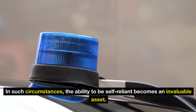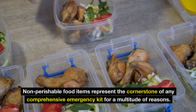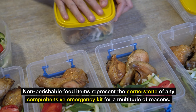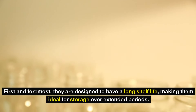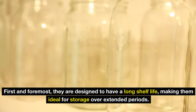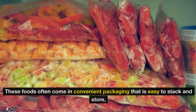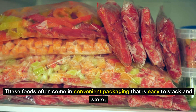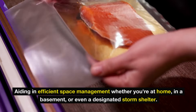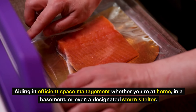Non-perishable food items represent the cornerstone of any comprehensive emergency kit. They are designed to have a long shelf life, making them ideal for storage over extended periods. These foods often come in convenient packaging that is easy to stack and store, aiding in efficient space management, whether you're at home, in a basement, or even a designated storm shelter.